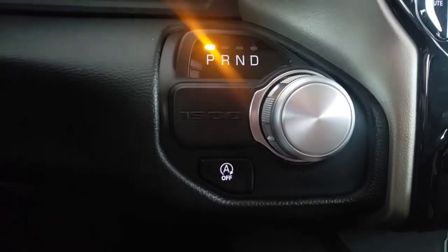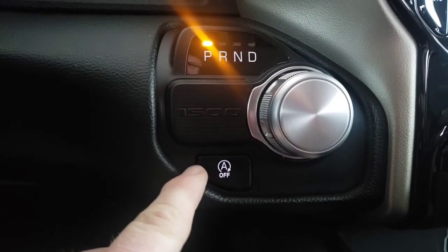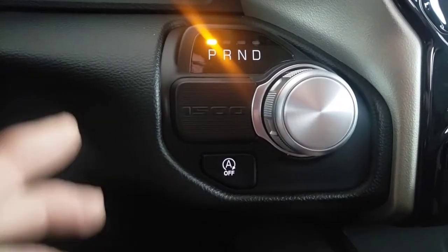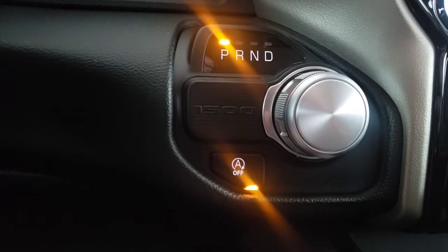The e-torque does also give you this engine start-stop system, which you can turn off every time you get into the vehicle. It is not something that you can disable permanently. When the light is lit up, it is off.